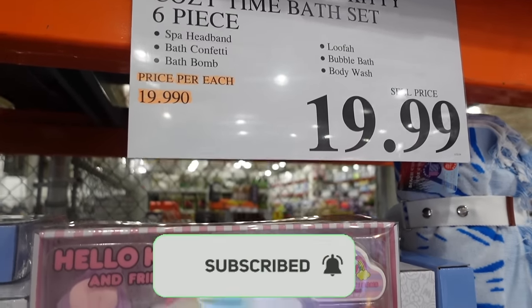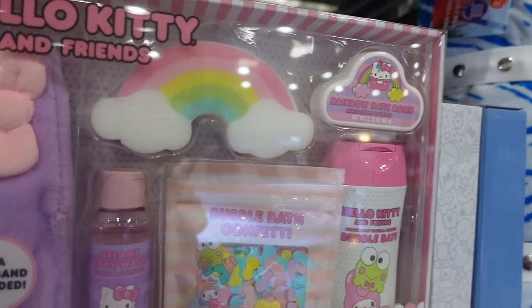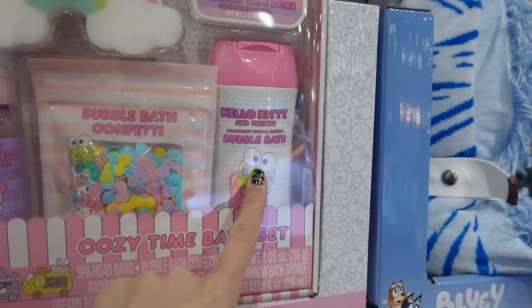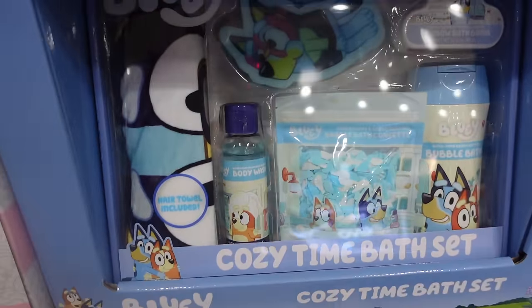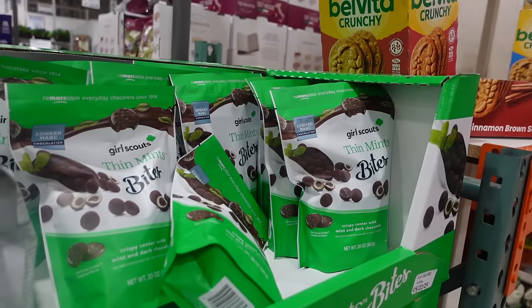For $19.99 they have these Bluey or Hello Kitty cozy time bath sets. The spa headband is included — it's got the little spa headband, a little loofah-type thing, body wash, bubble confetti which is bubble bath, and then a rainbow bath bomb. They have the same set for Bluey as well — that's so cute!